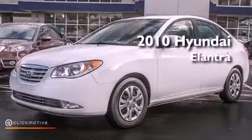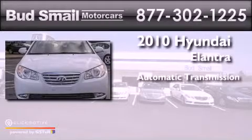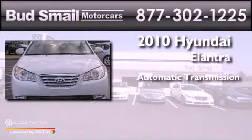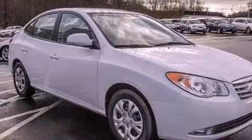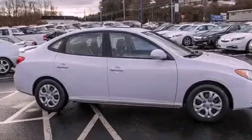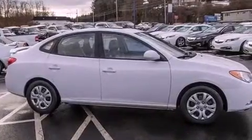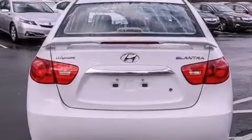This is a 2010 Hyundai Elantra. This four-door sedan has an automatic transmission and a four-cylinder engine. Features include commercial-free satellite radio, air conditioning, an illuminated driver's side vanity mirror, a passenger side airbag, and this vehicle has less than 72,000 miles.